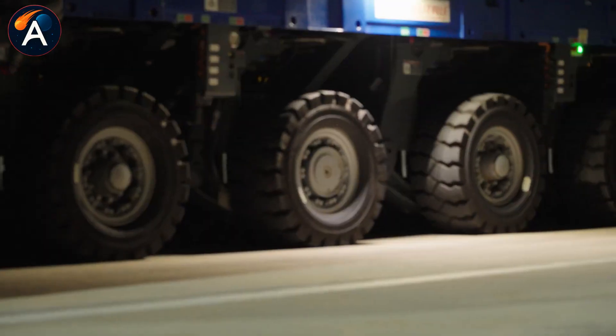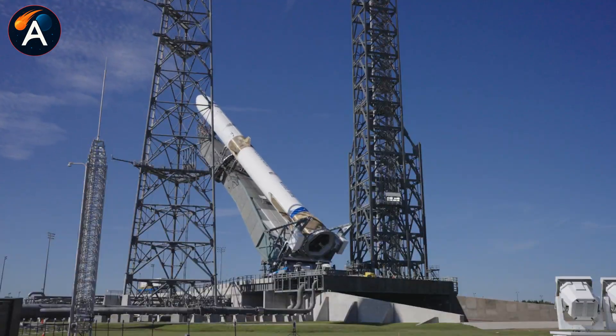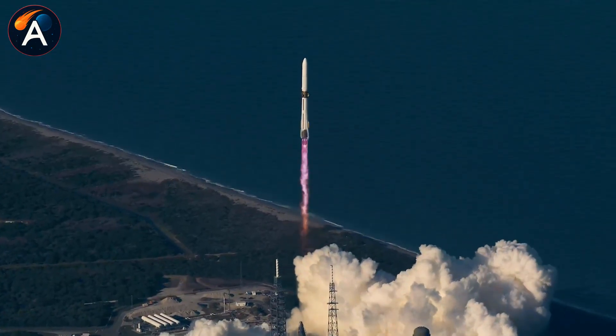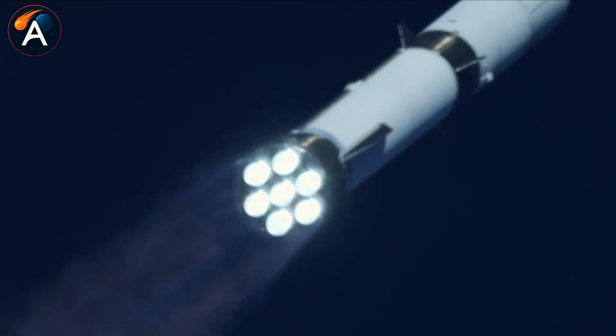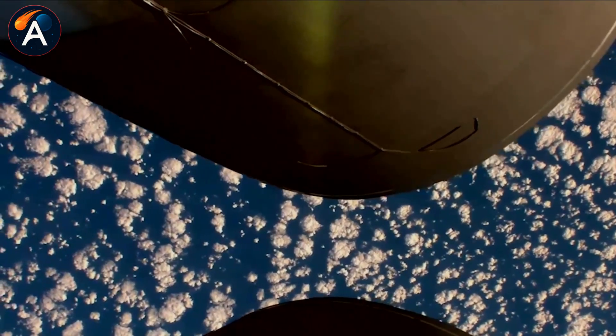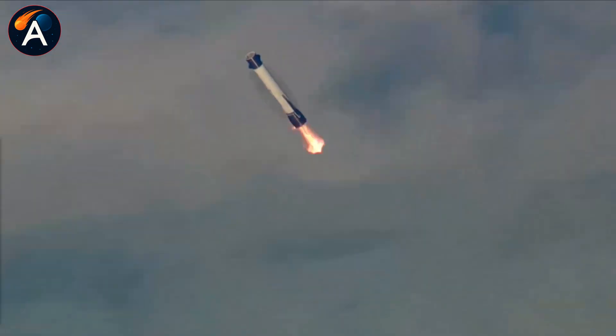Blue Origin just announced their biggest New Glenn upgrade yet: nine engines instead of seven, thrust jumping from 1,750 to 2,250 tons, and payload doubling to 70 tons. The team's confidence has never been higher after their second successful mission. But while they celebrate two flights in 2025, SpaceX just completed their 100th Starlink launch this year alone. Two missions versus 100 — what does that actually mean for Blue Origin's future? And why might these impressive upgrades reveal something troubling beneath the surface?